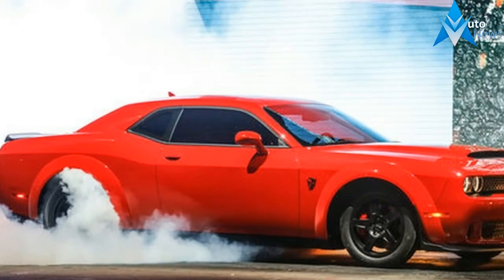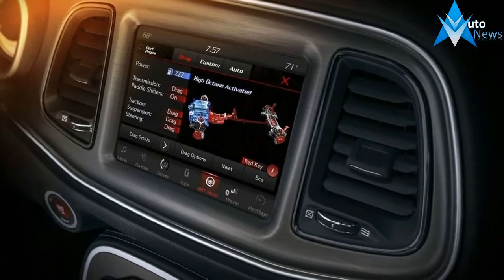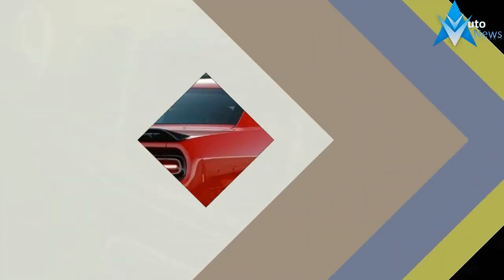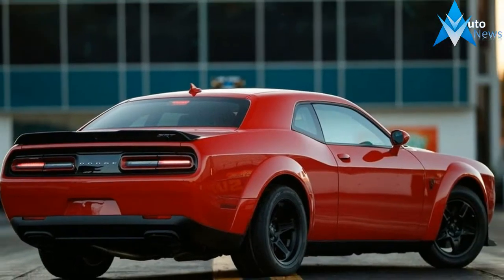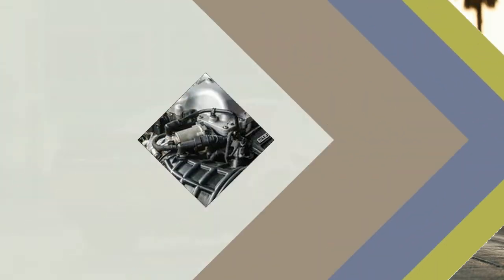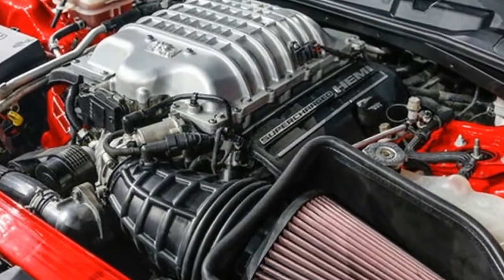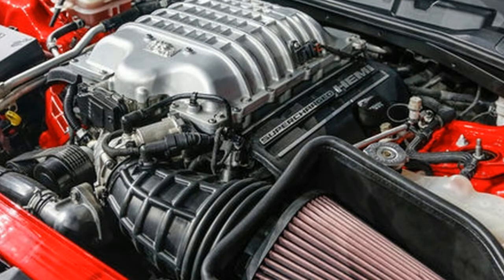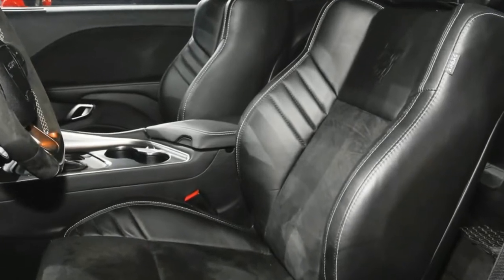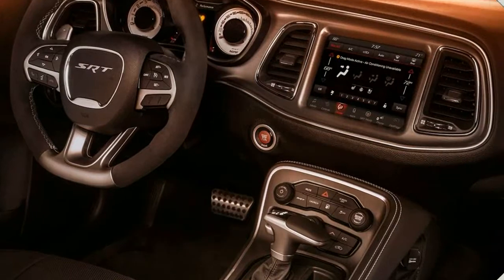Dodge opened the information floodgates when it debuted the 2018 Challenger SRT Demon at the New York Auto Show in April, but apparently the automaker held back a few tidbits about the new muscle coupe. Here are a few new details revealed today. The Challenger Demon makes 808 horsepower and 717 pounds-feet of torque on 91 octane pump gas, or 840 horsepower and 770 pounds-feet on race gas, from its supercharged 6.2-liter V8.